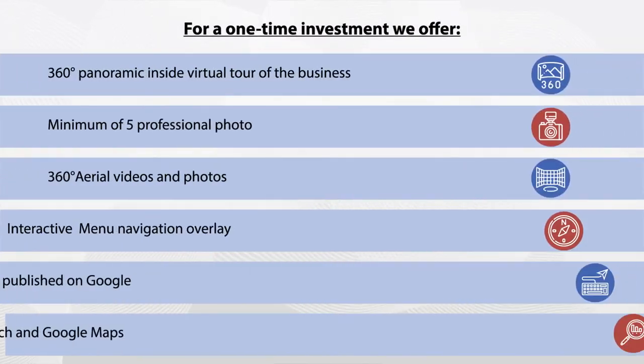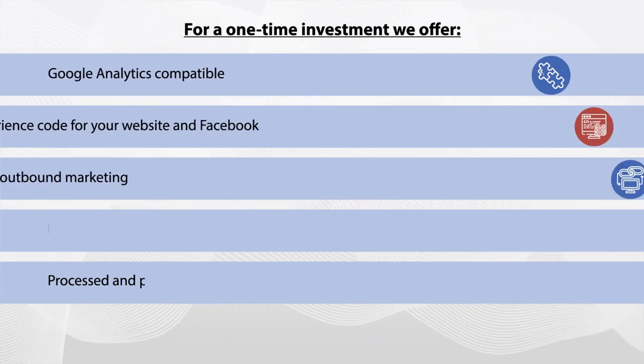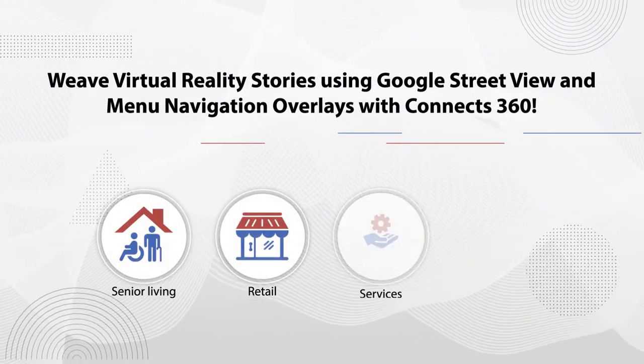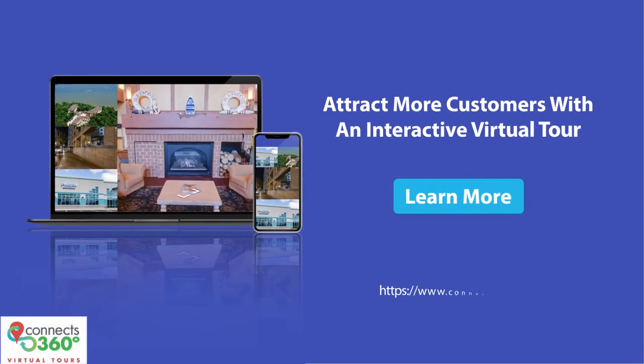This, in turn, gives operators deeper engagement on their websites, social media, and direct connections between prospects and sales teams — all at a very cost-effective price. Weave virtual reality stories using Google Street View and menu navigation overlays with Connex360. Contact us today to know more.